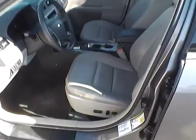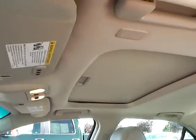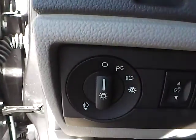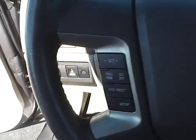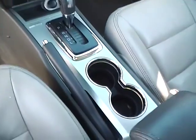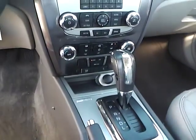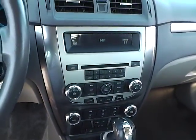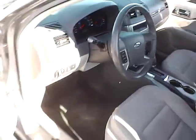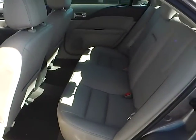Leather seats, power driver seat, sunroof, power windows, mirrors and door locks, automatic headlights, cruise control, steering wheel audio controls, heated seats, automatic climate control, folding rear seat.